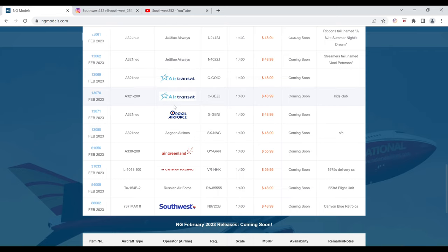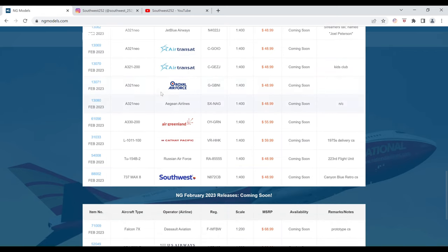Next up we have the Royal Air Force Airbus A321 Neo. The registration is G-GBNI. It is $48.99 and the item number is 13071.